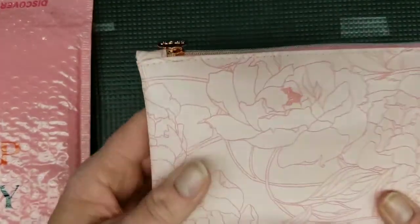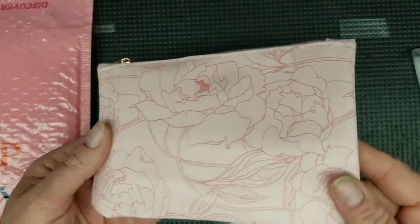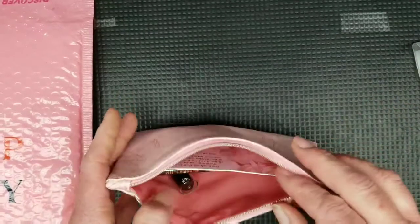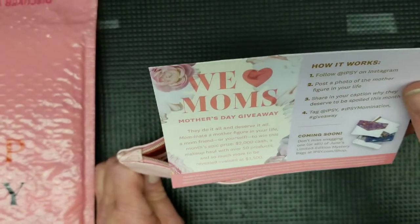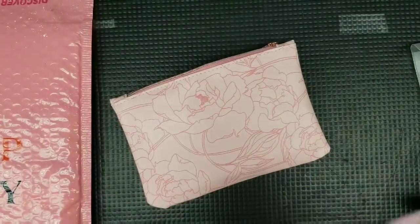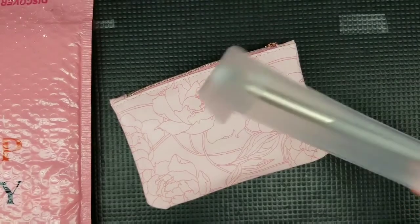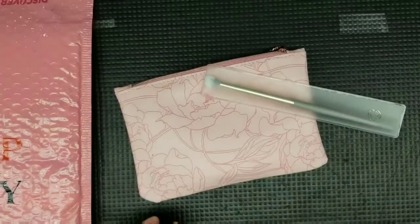Okay, so this is the May Ipsy cosmetic bag. It's really pretty. I wish they'd do other colors than pink — I've been doing Ipsy since January and pretty much everything's been pink besides one orange bag. Oh, it's for Mother's Day! So they're having a little Mother's Day giveaway you can do on Instagram. Here's everything that's in the box. This brush is by Complex Culture — it's an all-over shadow brush, and it retails for $18. It tells you what everything retails for right on the little card.